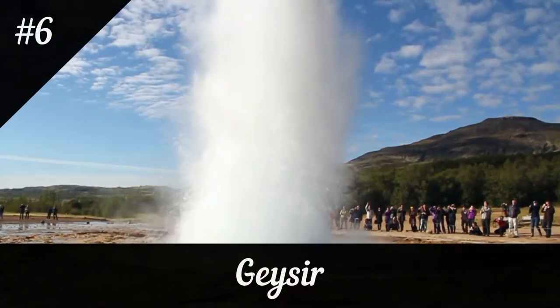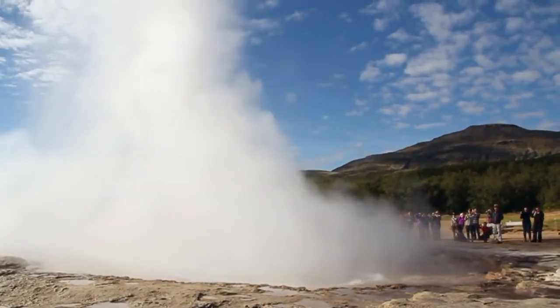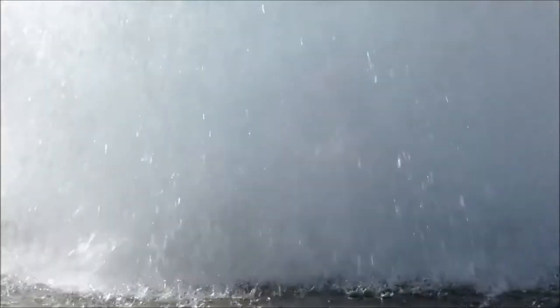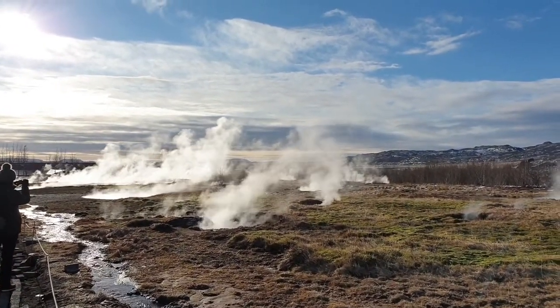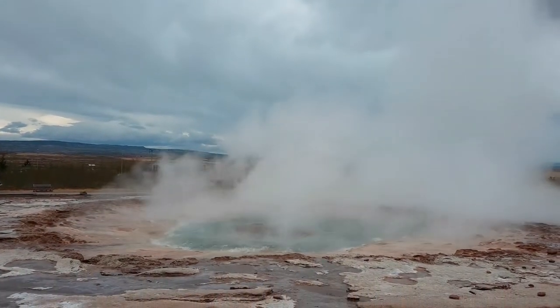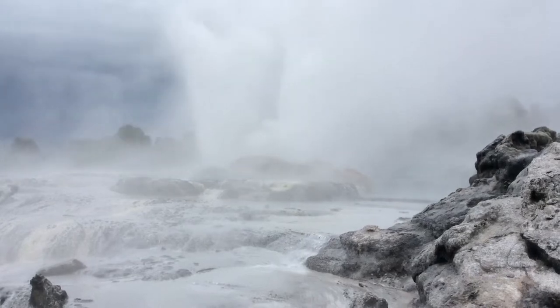Located about 100 kilometers from Reykjavík, in the Haukadalur Valley on the southwestern side of Iceland, lies Geysir — the oldest geyser in the world. The term 'geyser' actually derives from the Icelandic verb 'gjósa', which means to erupt or to explode. There is another geyser in the Haukadalur Valley called Strokkur, and of the two it is the only one to erupt systematically at intervals ranging from 4 to 8 minutes. The hot water can reach well over 60 meters in height, giving visitors a natural spectacle that leaves them in awe.